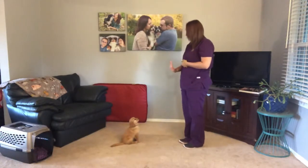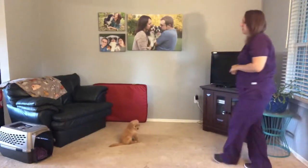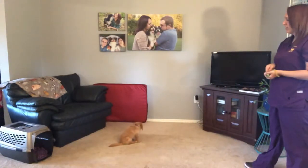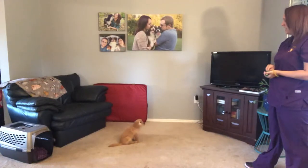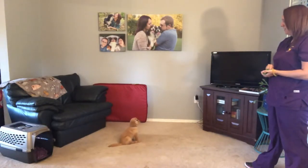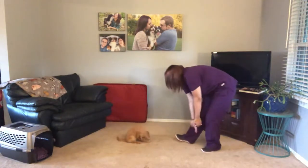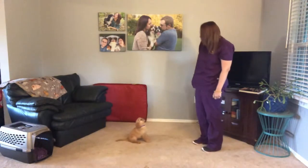Ginger, stay. Her stay is also something we worked really hard on this week — just me being able to get a little bit further from her as well as the duration. And she's done really well and made a lot of improvements. Yes, good girl. Very good. Free. That was excellent.